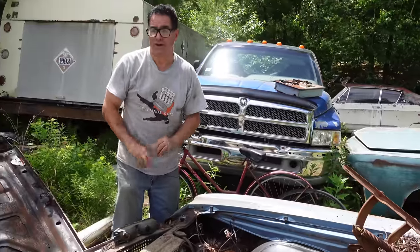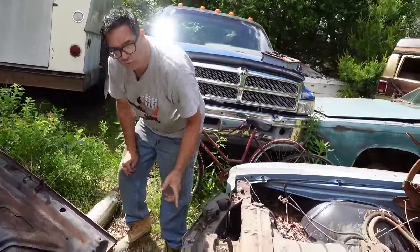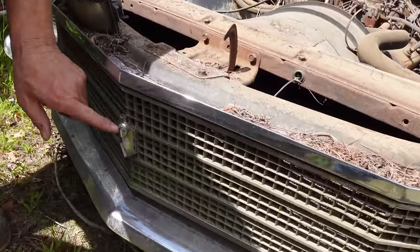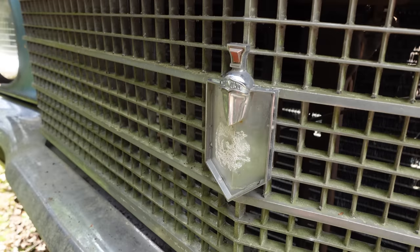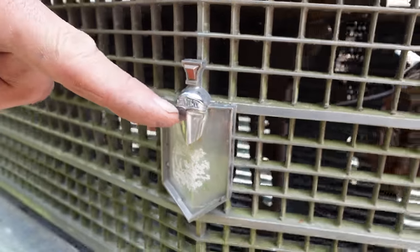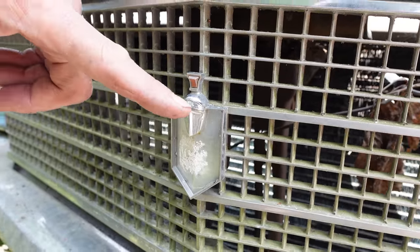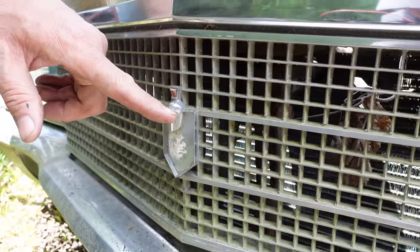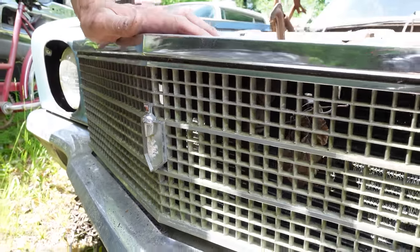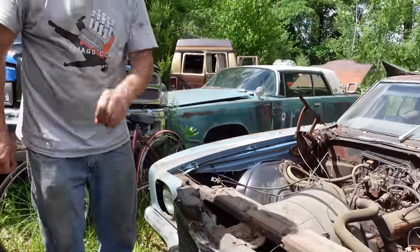Seen only on 1970 and 1971 Monte Carlos is a grille emblem — a knight's crest right here. The grille is still made out of metal, no plastic yet in 1970. That crest reads MCMLXX — 1970 in Roman numerals. For 1971 it reads MCMLXXI. So that's how you tell a '70 from a '71. The knight's crest has the Roman numerals of the model year. For 1972, the third and final year of the first-gen Monte Carlo, that feature was eliminated.